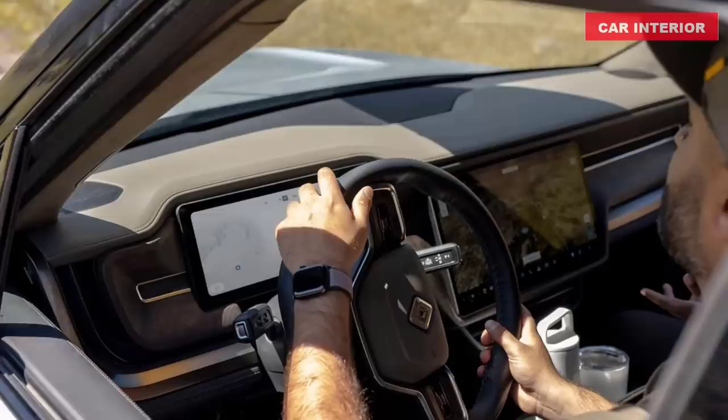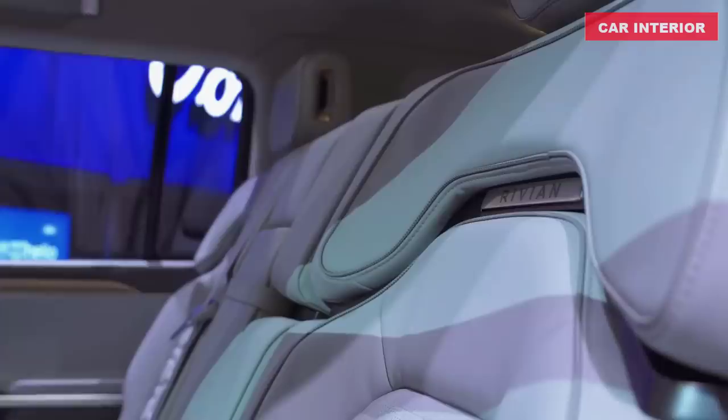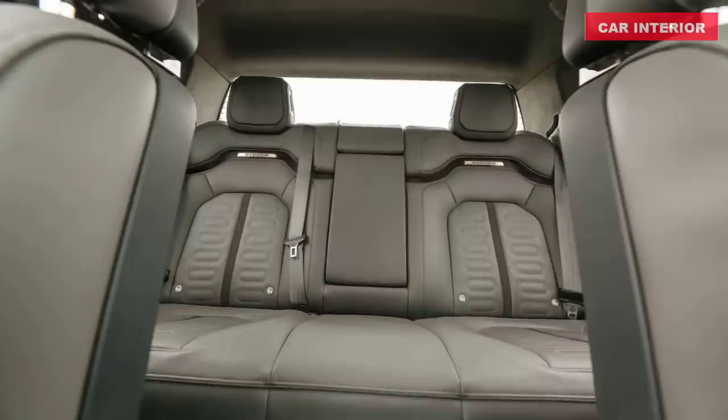The front seats in the Adventure Package can be heated or ventilated and offer 8-way adjustability — 4-way fore-aft, lift, tilt and recline, and 4-way power lumbar support. When you unlock the R1T, your driver profile automatically adjusts the seat and steering wheel to your preferred position. The back seats feature ISOFIX anchors and top tether attachments to accommodate up to three full-size car seats.